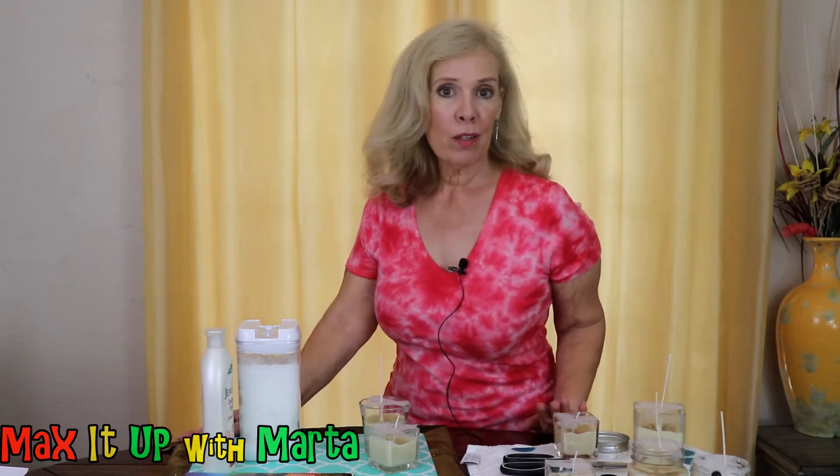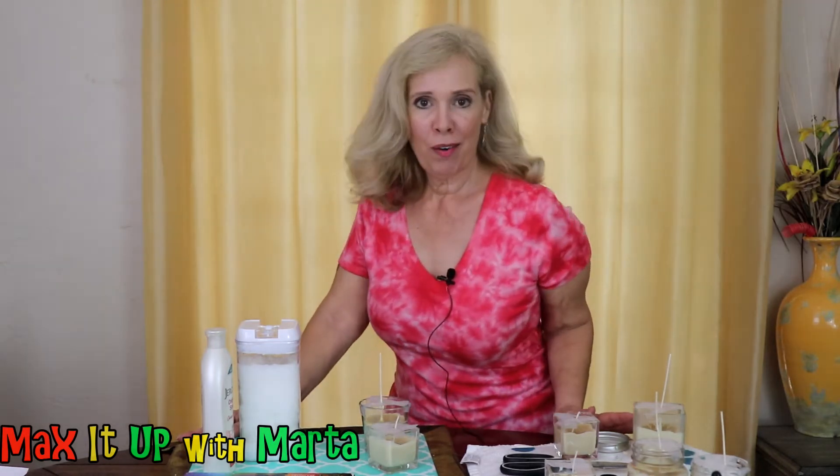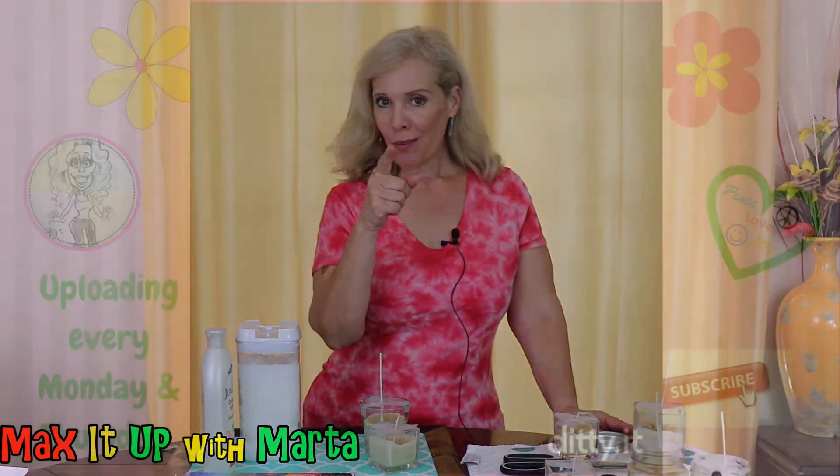Hello everybody, how are you today? I hope you are doing great because it is a fabulous day. Today we're going to be talking about essential oils, yoga, chakras, and all kinds of stuff, so if you want to know more about this, just stick around.